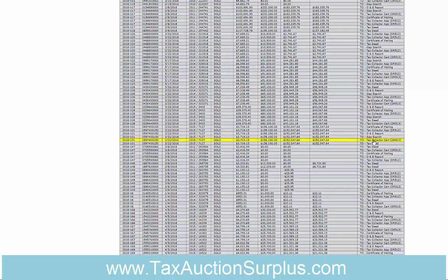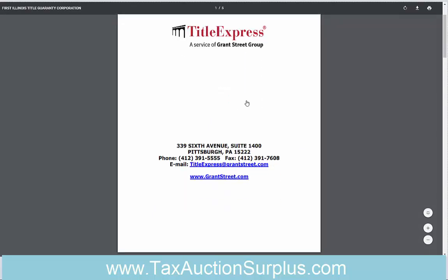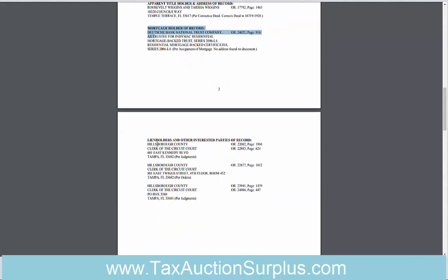For the newer records, the ownership and encumbrance information is not in the tax collector certification — it's in an O&E report, which you can see here. I'm going to click into that. They now use Grant Street Group to provide their title reports. Down here I can see the owner of record, and this is how the owner is listed on the tax collector's website tax roll. You can also see there is a mortgage and some Hillsborough County liens with book and page numbers that you can look up to see how much they are.